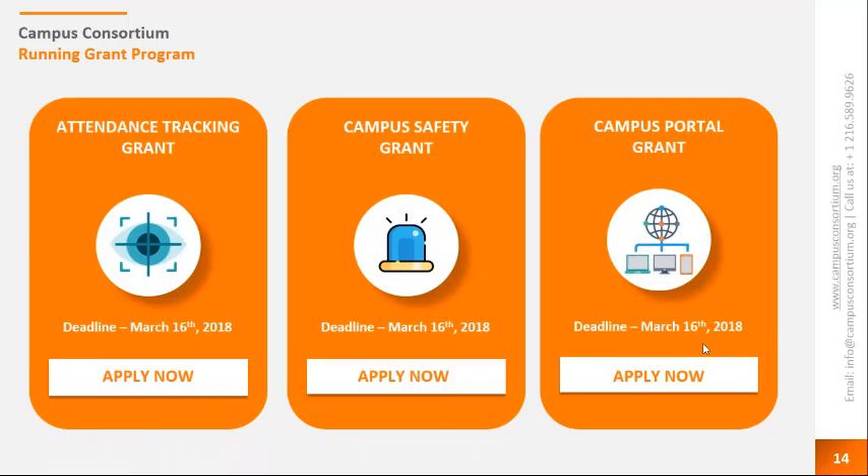Before we wrap up, I'd like to go over a couple of slides about Campus Consortium. We currently have three grants running in the current campaign: the attendance tracking grant, campus safety grant, and campus portal grant. For those interested in any of these grants, you can visit www.campusconsortium.org or submit your grant application at grantapplication@campusconsortium.org. We will be sending you a copy of today's presentation. The grant covers a total of $252,465 and we're running an early bird grant today covering licensing and implementation.